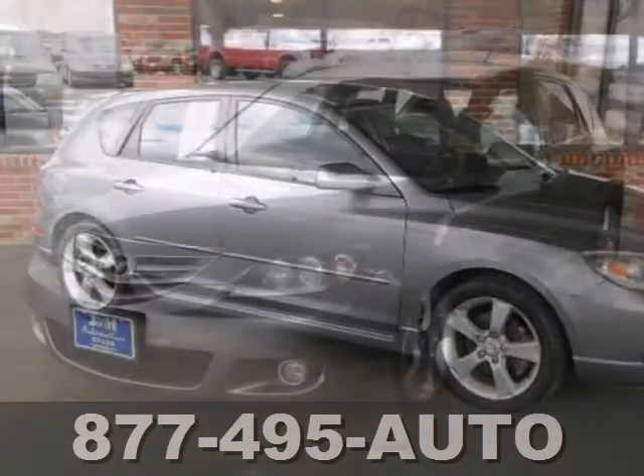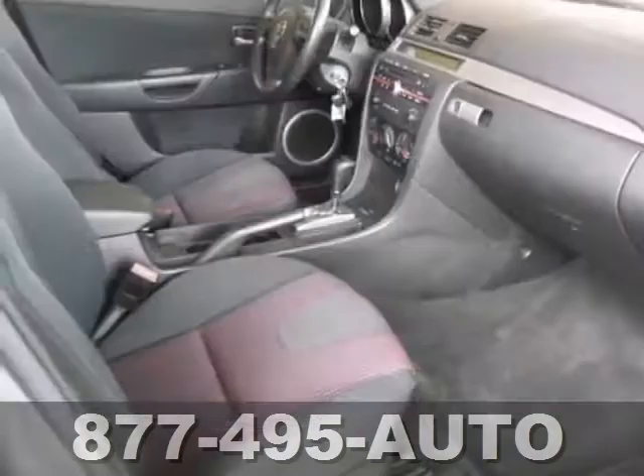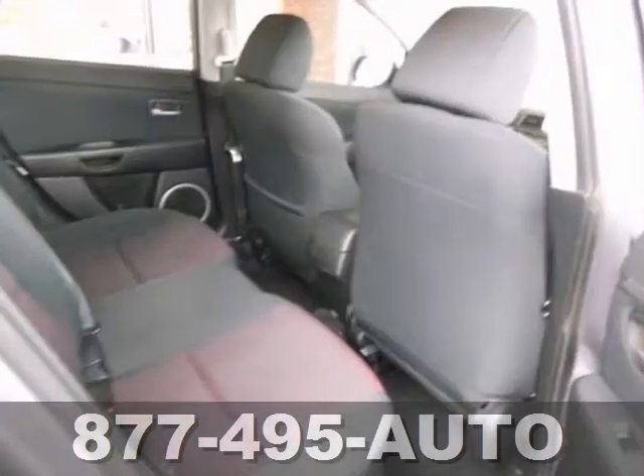This 2005 Mazda 3S has a fuel-efficient four-cylinder engine, a premium sound system, along with alloy wheels. Plus, you'll get power windows, locks and mirrors.